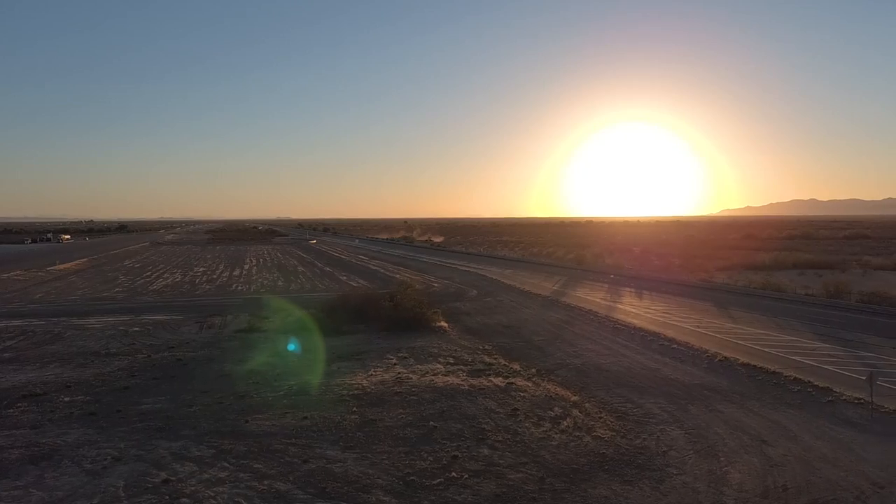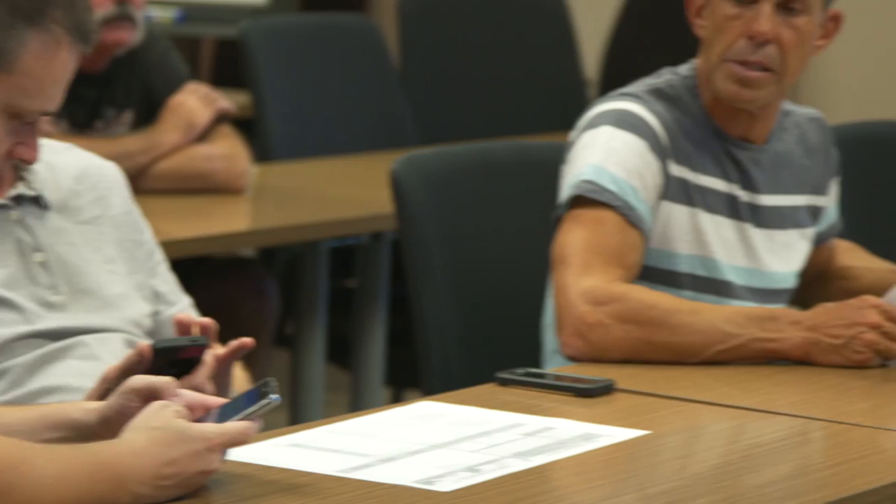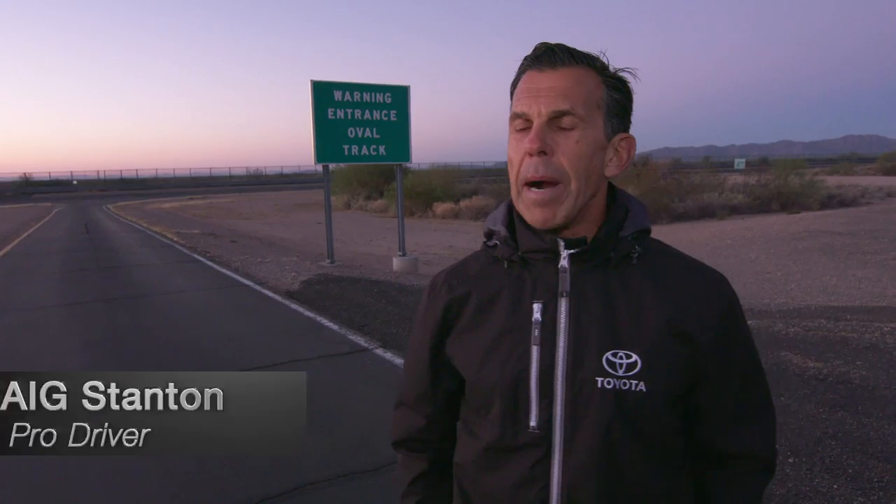Well, good afternoon. I want to welcome you guys to the Toyota Arizona Proving Ground. The one thing that's more important to me than anything else is your well-being. What I'm actually most concerned about this time of year — nights are cooling off, coyotes come out, they can slide underneath the guard rail and they can move pretty quick. My name is Craig Stanton. We are here to break the speed record.